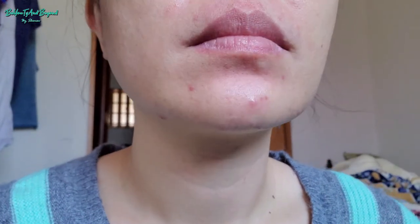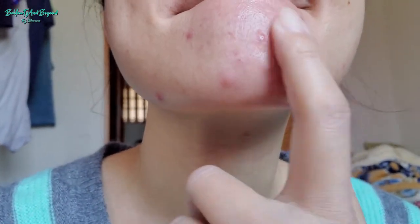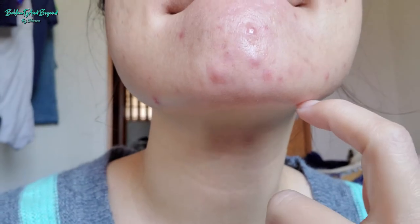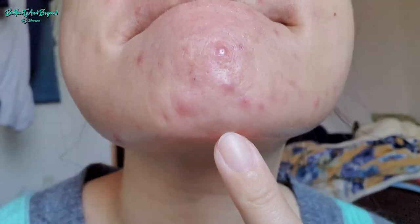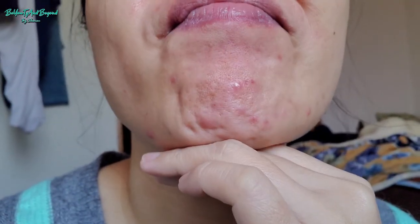I started having huge acne on my chin area. I don't usually get big acne there, but while using the Colgate one, oh my god, they kept coming one after the other — when one started to heal, another one popped out. It's so annoying.